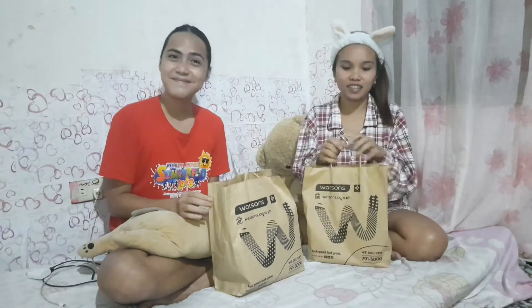For today's vlog, I'm going to show you what I bought in Watsons today. There are two bags in here. First, I'm going to show you this bag, and also I'm going to introduce you to my partner today.